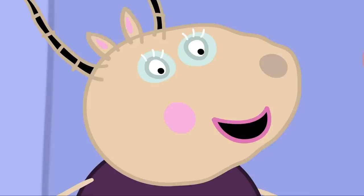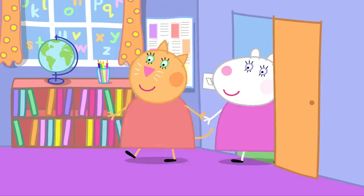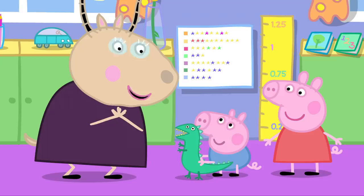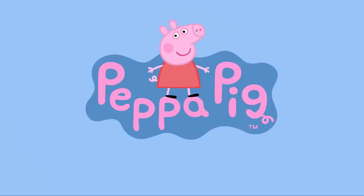Brilliant. I think George and Peppa's pictures should go on the wall. Hooray! Peppa, you must be very proud of your little brother. Yes, I am. It is home time and the children's parents are here to pick them up. Can George come next time? Yes, and he can paint us another lovely picture. And what will you paint next time, George? Dinosaur. Grr. Oh, another dinosaur picture. Well, maybe you can show us all how to paint a dinosaur. Brilliant.